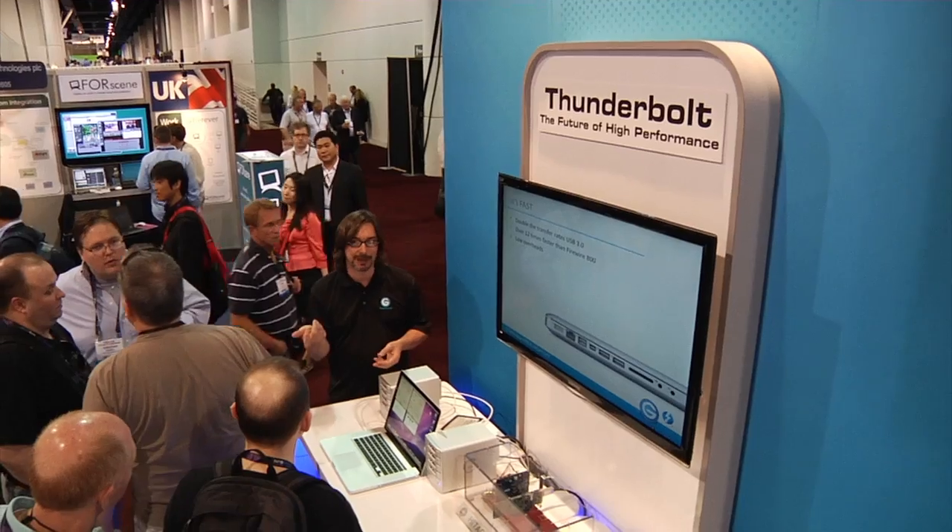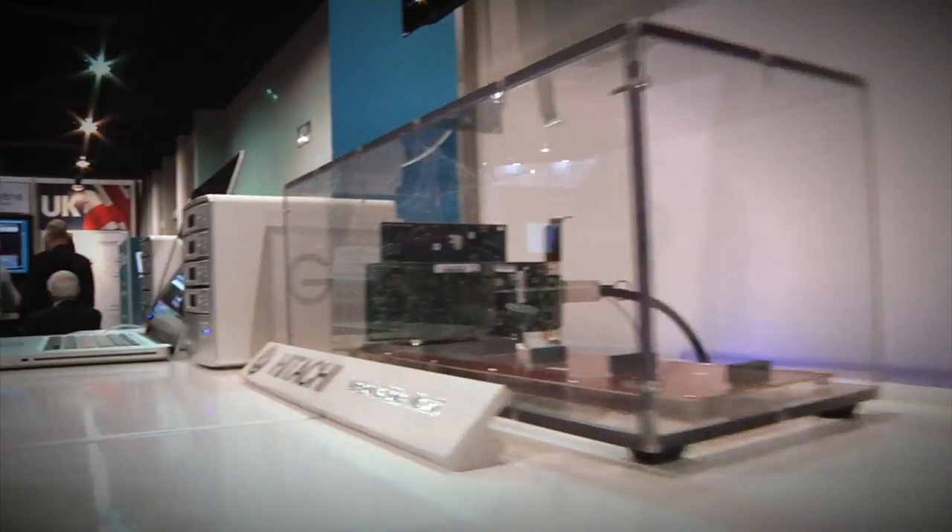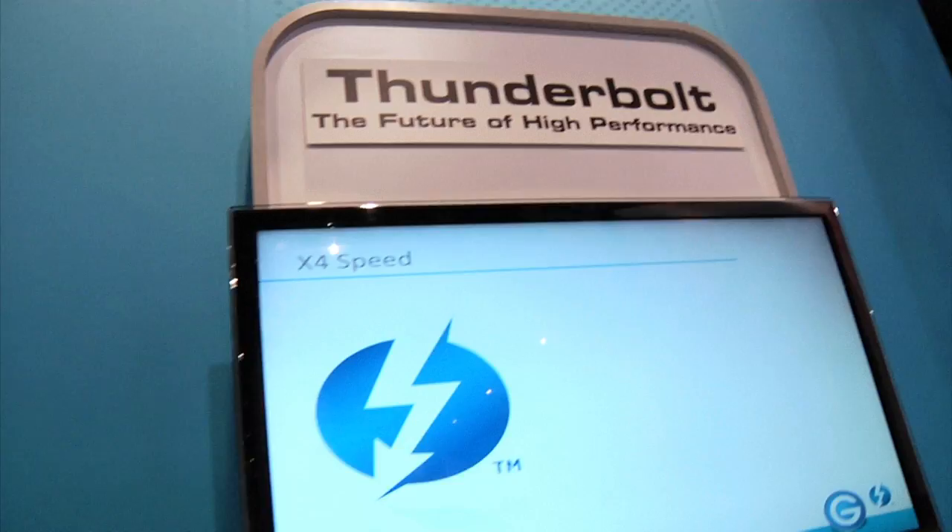I'm excited about Thunderbolt because I just bought a new MacBook Pro and it has Thunderbolt, so I'm really looking forward to seeing what you guys have coming out. Looks pretty impressive — you can't argue with those numbers. To be able to edit in the field with a laptop, I'll buy two tomorrow. I love the fact that you can daisy chain it. Thunderbolt is the direction I'm going in. I love GTech drives, so I'm looking forward to what GTech brings to the market.